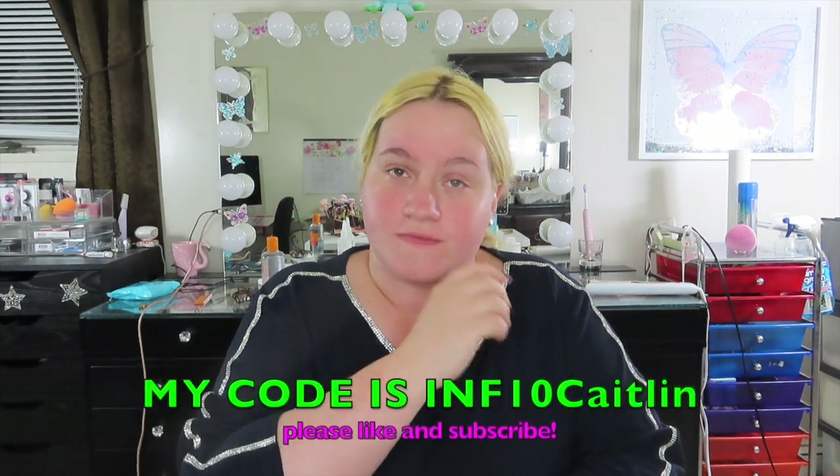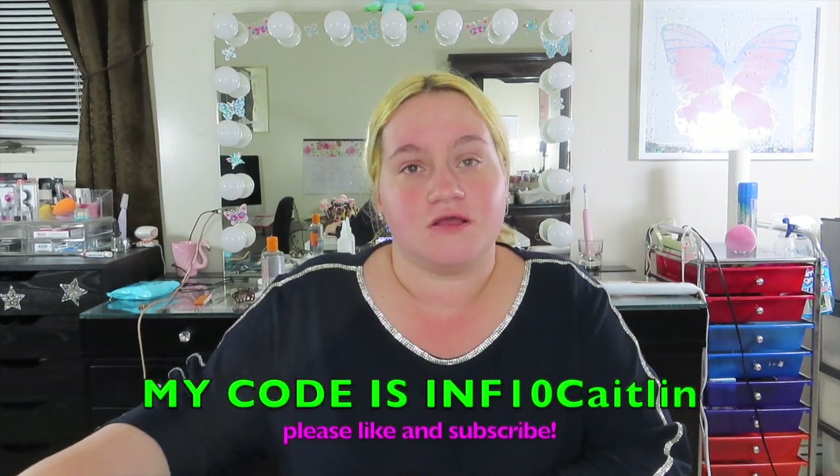Hey guys, so today's video is going to be a review and demo on my face of this brand called Stylevana that reached out to me and wants to work with me. They sent me a bunch of free makeup, so this video is sponsored. I absolutely fell in love with this brand — this is a Korean makeup brand.